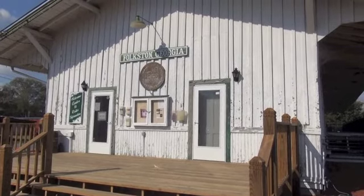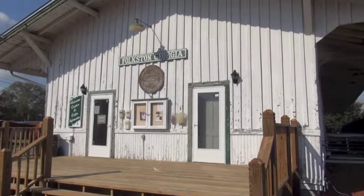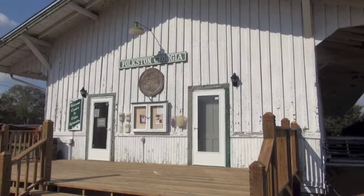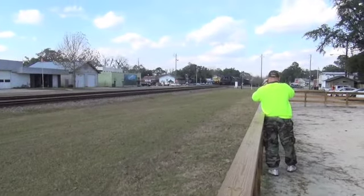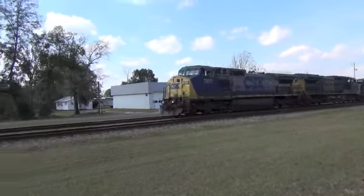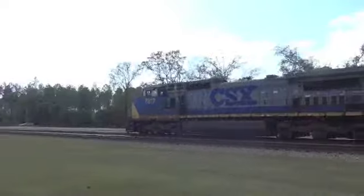A small railroad museum is operated across the tracks from the viewing area. About 60 trains a day pass by on this CSX mainline double track into and out of Florida.